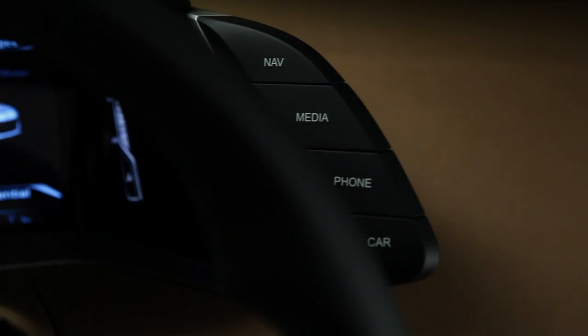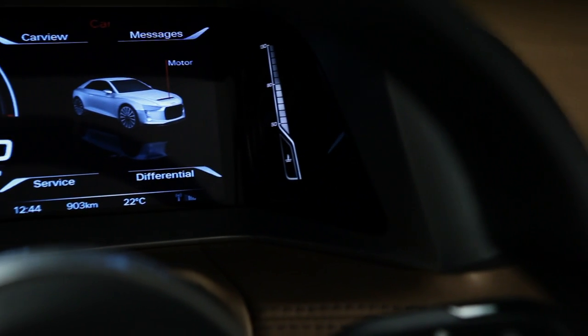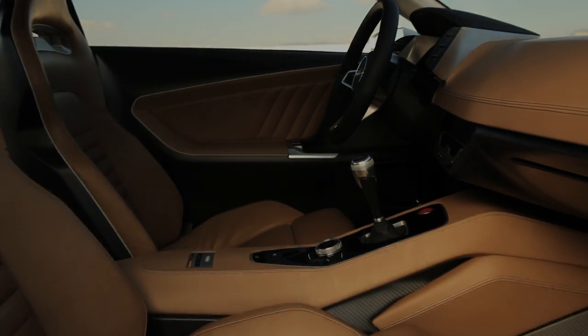The instrument cluster is completely digital. The large three-dimensional display contains all of the information required by the driver and replaces the classic MMI central display.